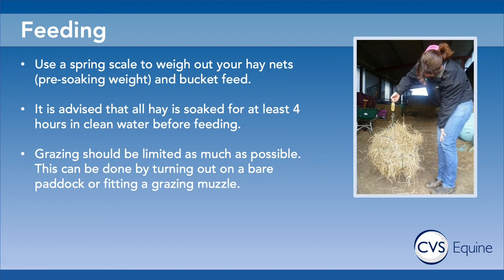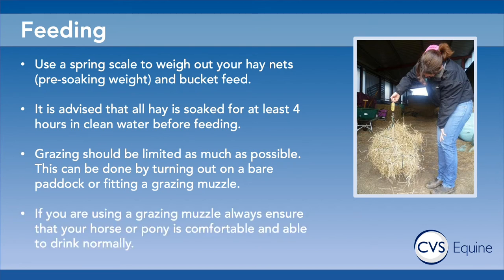Grazing time should be limited as much as possible. This depends on the reason for your horse's weight loss — if you have a laminitic pony then grazing should be completely stopped, and if you're just trying to lose some weight then grazing should be slightly limited. This can be done by turning out on a bare paddock or fitting a grazing muzzle, but it's important to work out what works for you and your horse. If you are using a grazing muzzle, make sure the horse is comfortable wearing it and most importantly that they're able to drink normally whilst wearing it.